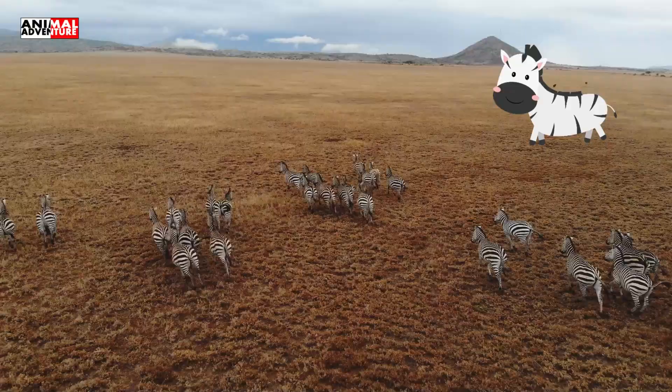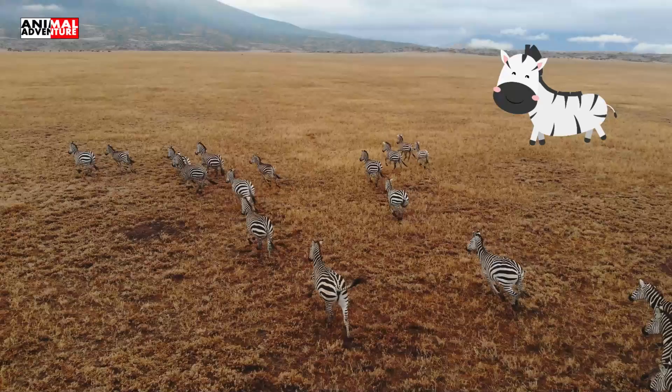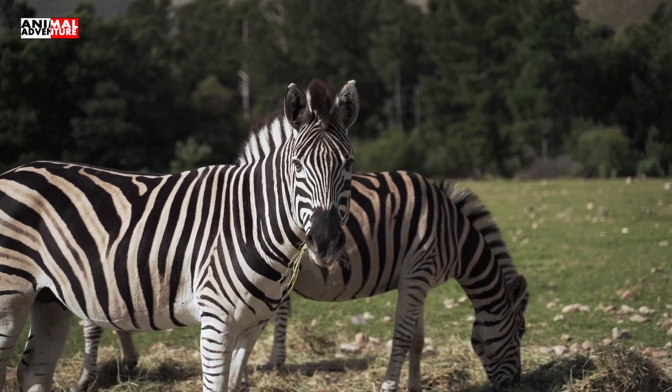Zebras can be easily recognized by their specific black and white appearance. Zebras can be found in shrublands, grasslands, mountains, and grasslands of Africa.